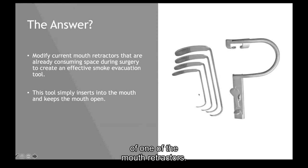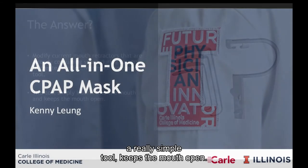Here's a picture of one of the mouth retractors. Here are different sizes for different sizes of patients. It's a really simple tool — it just keeps the mouth open.